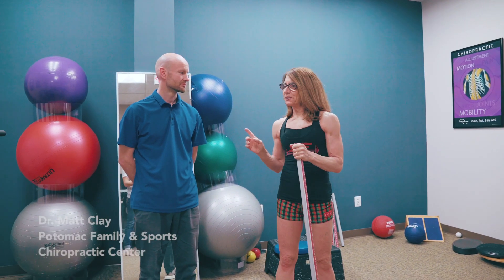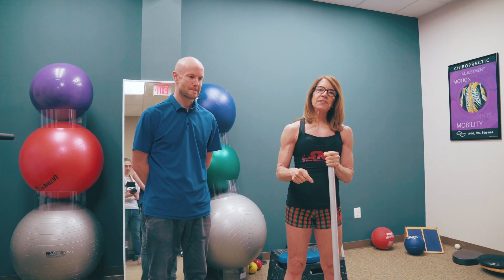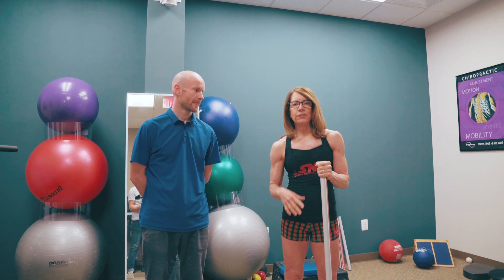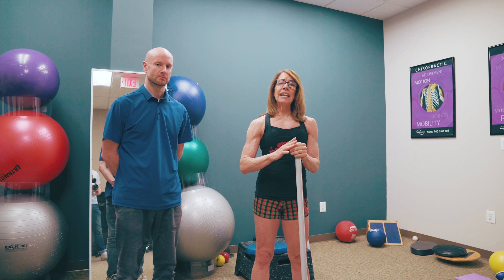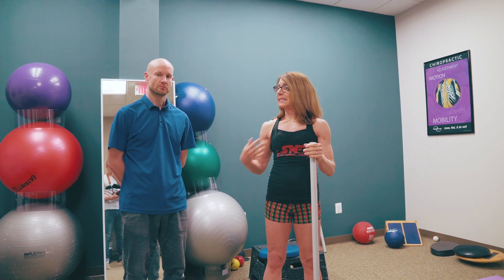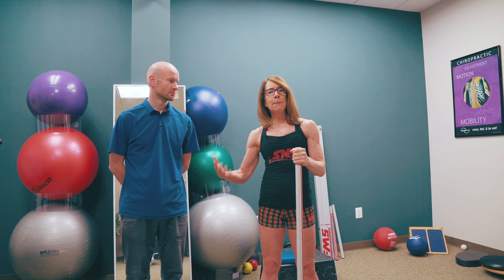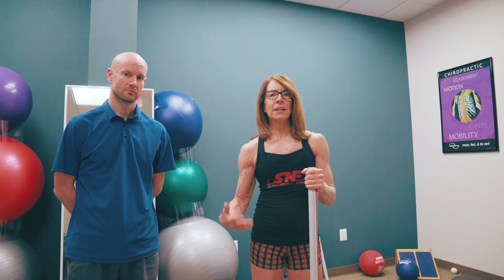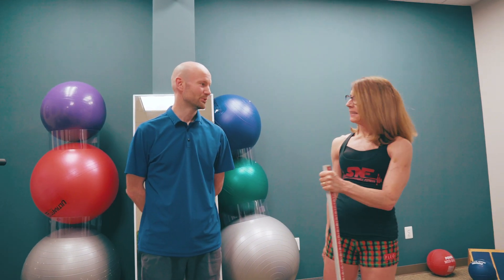What's up, YouTube? I am back with Dr. Matt Clay from Potomac Family Sports and Chiropractic here in Ashburn, Virginia. In the last video, Matt walked me through two shoulder health exercises that you can do at home to help keep your shoulders nice and healthy. Today, it's all about the hip — we're going to do the exact same thing. Matt's going to walk me through two hip health exercises you can do at home to help keep your hip nice and strong and healthy for your fitness journey.